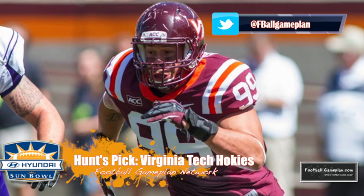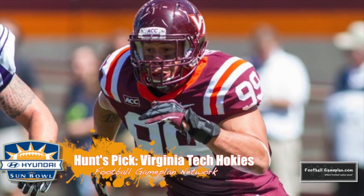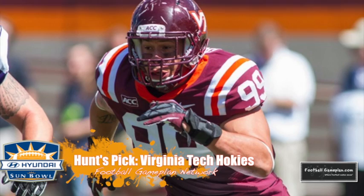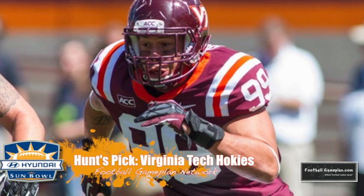I actually like the Hokies in this ballgame. I like their defense over UCLA's offense — they have talent at every level that can cause problems. The back seven can cover very well in short, intermediate, and deep passing situations, and up front they can get pressure on the quarterback with James Gayle, an outstanding defensive end. I think the Hokies' defense will be the reason they come away as the 2013 Sun Bowl champions.